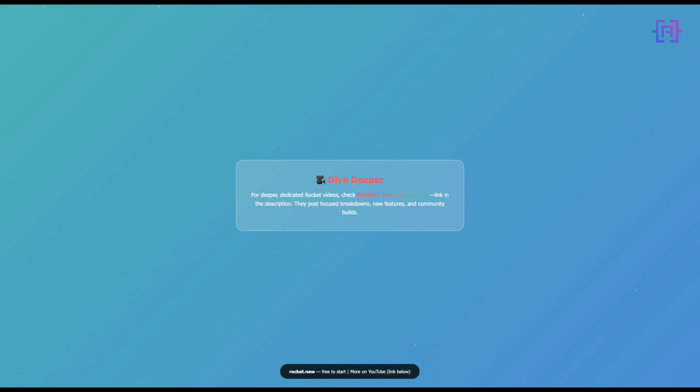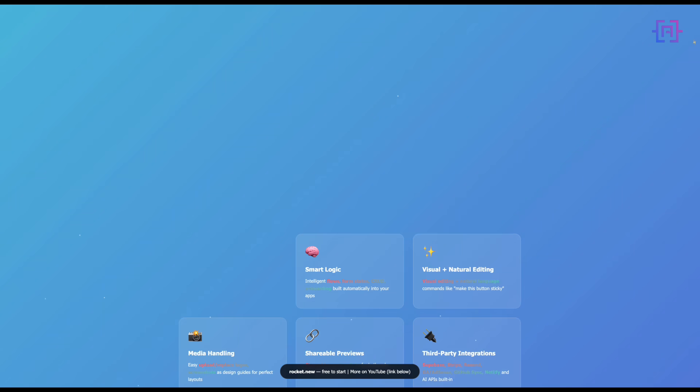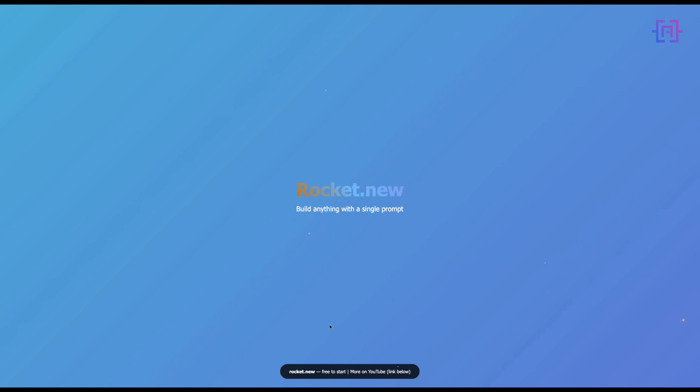For deeper dedicated Rocket videos, check Rocket's YouTube channel — link in the description below. They post focused breakdowns, new features, and community builds.